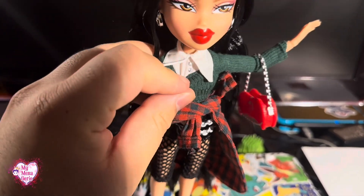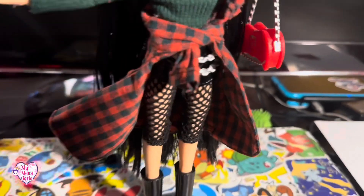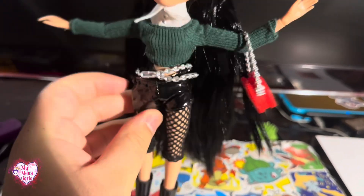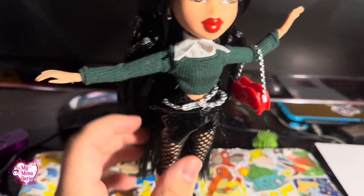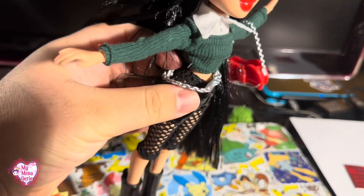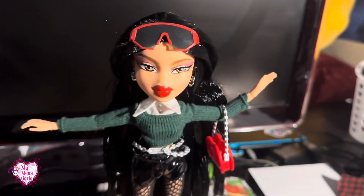Articulated arms. Unfortunately, the top is one piece, so the white and green are attached to each other. However, the fishnets and the shorts are two separate pieces, and you could probably use these pieces for something else if you really wanted. And this chain actually comes off too, so that's nice.